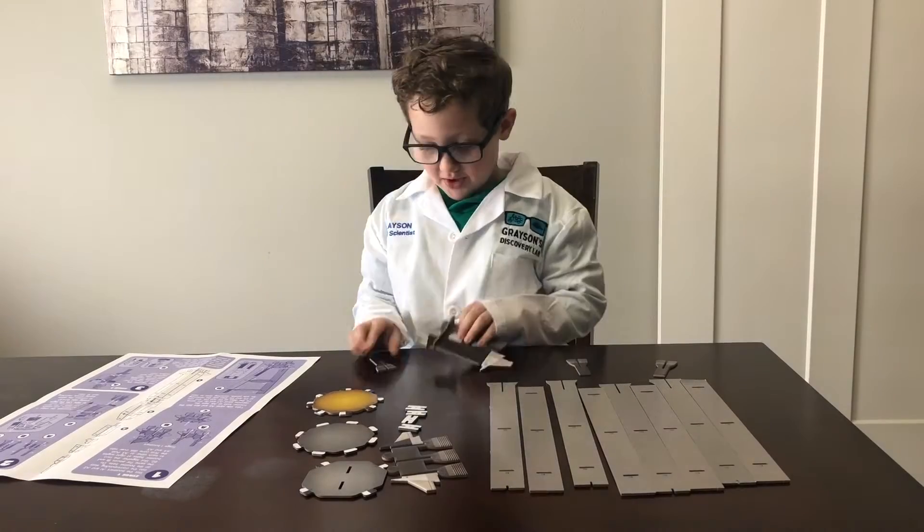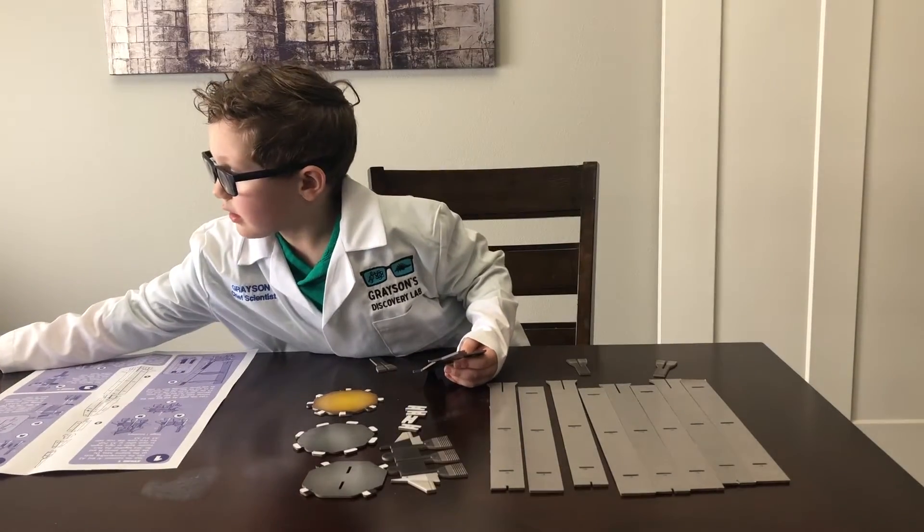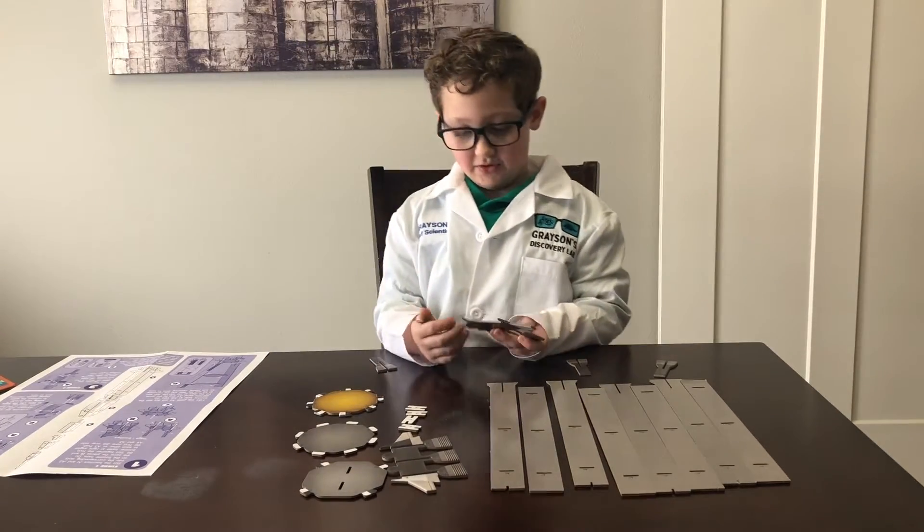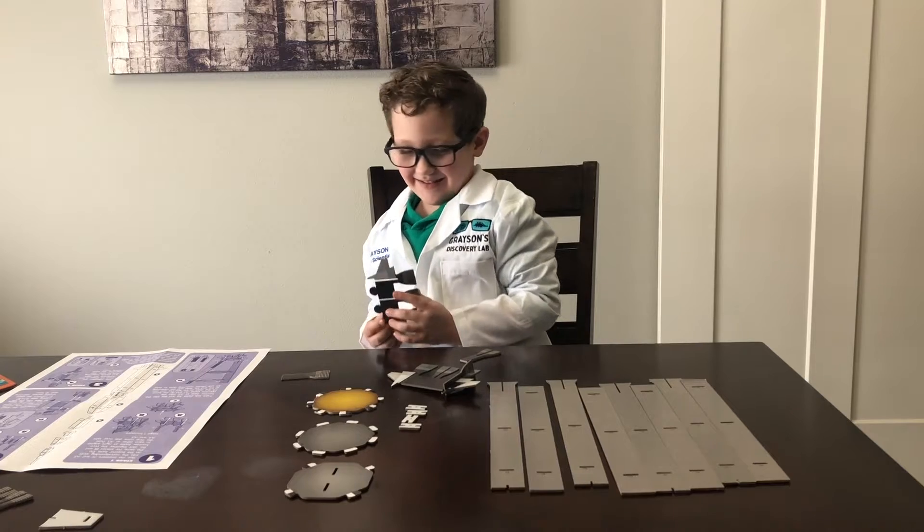Hey guys, today we're building the Saturn rocket. It's going to be really cool. So cool.